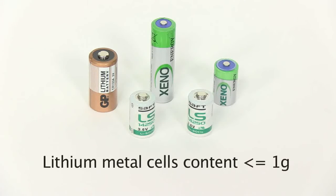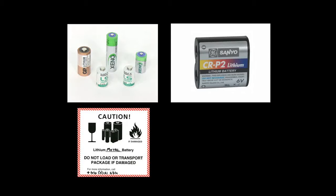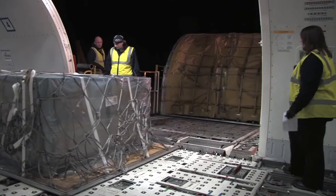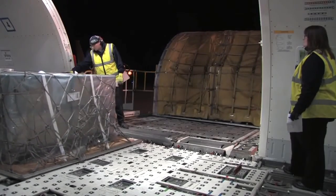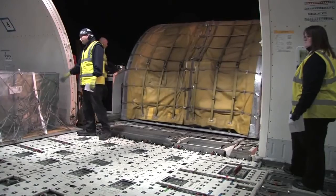For small quantities of lower power lithium metal cells — that is, lithium metal cells with a lithium content not exceeding 1g and lithium metal batteries with an aggregate lithium content not exceeding 2g — a lithium battery handling label and cargo aircraft only label must be displayed. If space permits, these must both be on the same face of the package. These lithium metal cells and batteries are only permitted for carriage on cargo aircraft but will not be listed on the NOTOC.